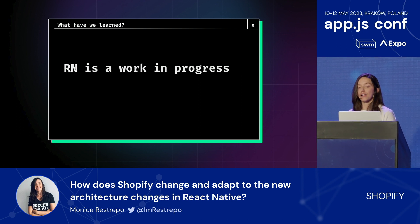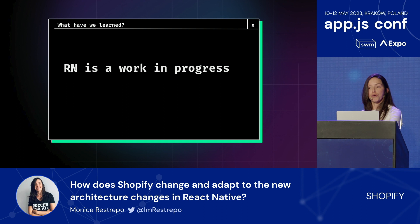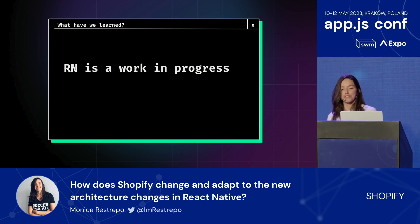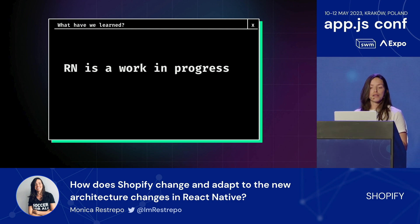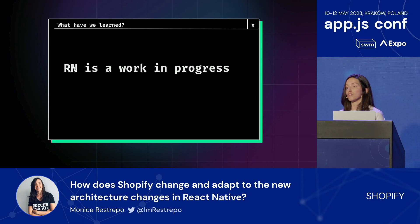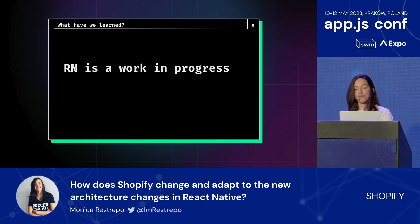React Native is always a work in progress. As much as it has evolved during all these years to become one of the best solutions for mobile development, it is still a work in progress and hopefully will be like that forever—there is always something good to do. Collaborating to make the upgrade process smooth is not only for greenfield apps; it is a task for all of us. And tools like Upgrade Helper can also use some love from the community.